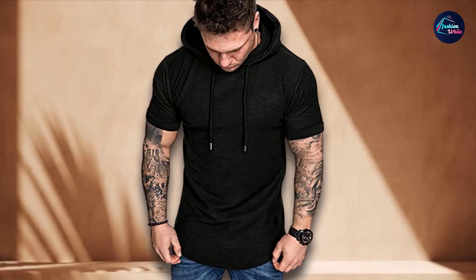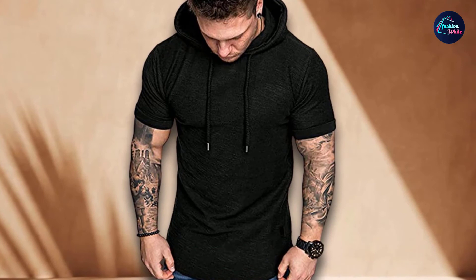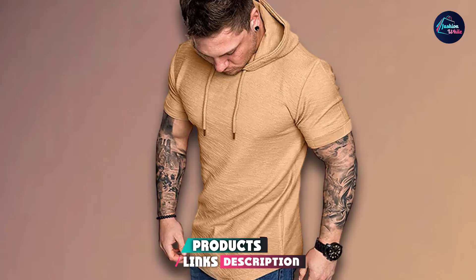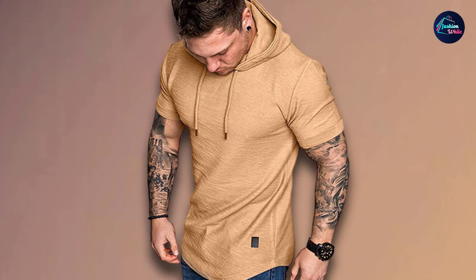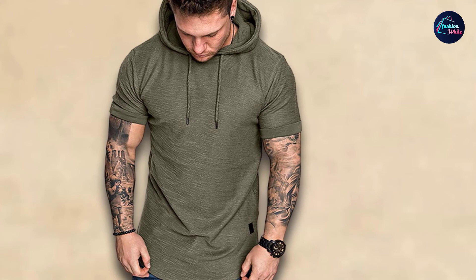Next at number 9, we have the Sherapoo Men's Gym Athletic Hoodie. Another workout hoodie that'll blow your mind. With a 90/10 polyester-cotton blend, you can expect this hoodie to be super stretchy, lightweight, and breathable. We really love how comfy the material is. It can help sweat evaporate quickly, so you can stay dry and comfortable during your workout. Moreover, the hood is adjustable and can give you added protection from the cool air.